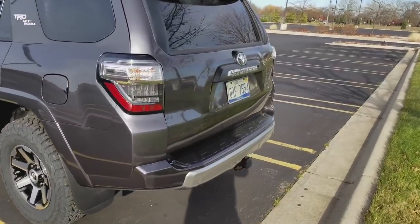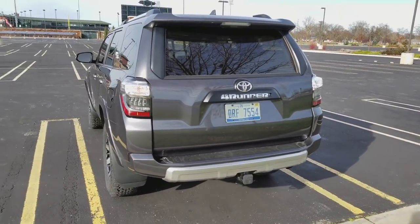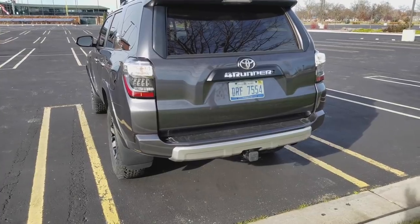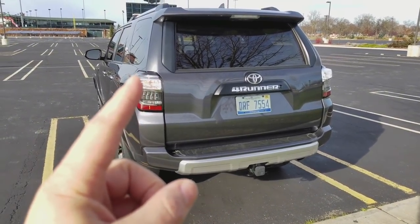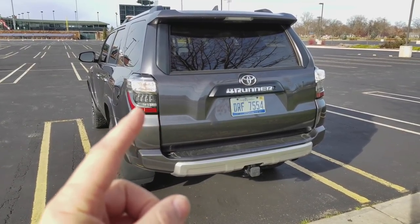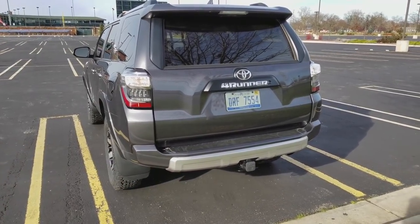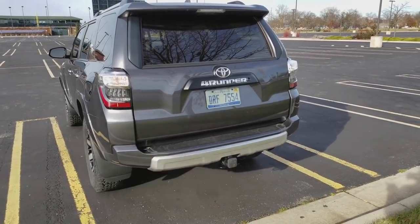Let's look at the back first. It's very boxy, but I've always enjoyed looking at it — aesthetically pleasing to me. The taillights are LED for the main portions, but the top turn signal and backup lamps are not. I've replaced the backup lamps and license plate bulbs with LED since buying the vehicle; from the factory those were incandescent.